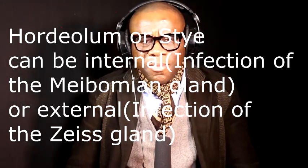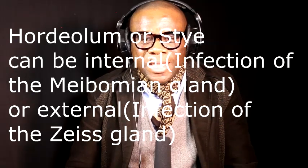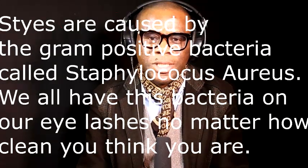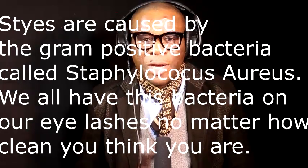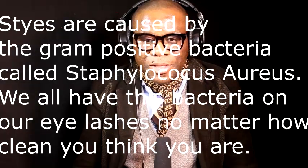We all harbor this bacteria on our eyelashes. What happens is our immune system usually will subdue the bacteria so that we don't get styes. Sometimes when the bacterial load becomes too much for the body's immune system to handle, or when the immune system is low — like when we are sick, stressed out, or the very elderly or very young whose immune systems are not as strong — those are the people that usually find styes occurring frequently.